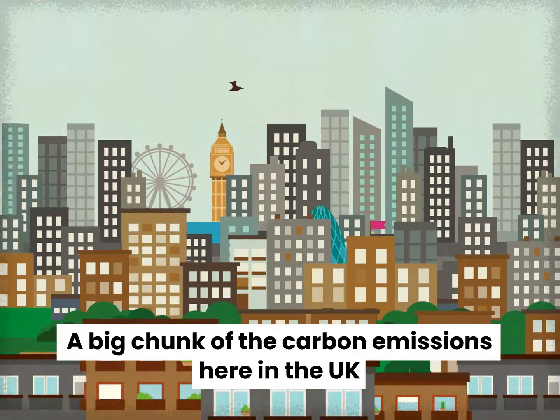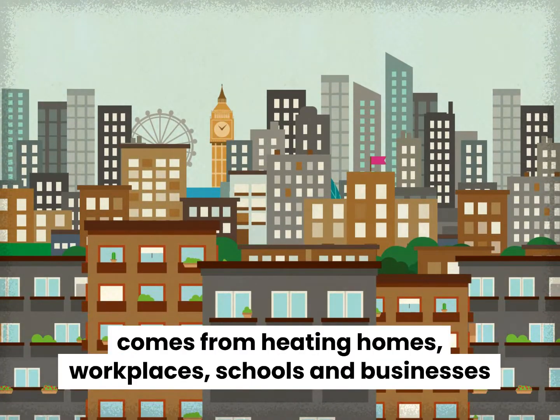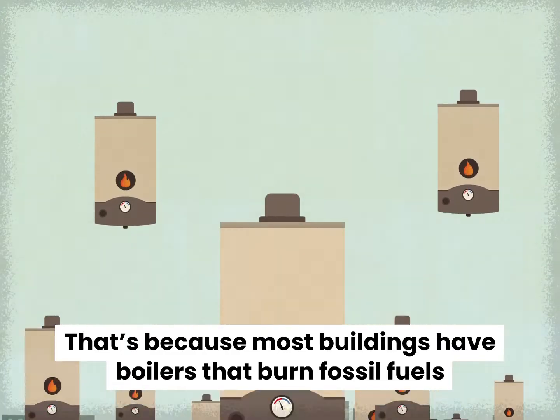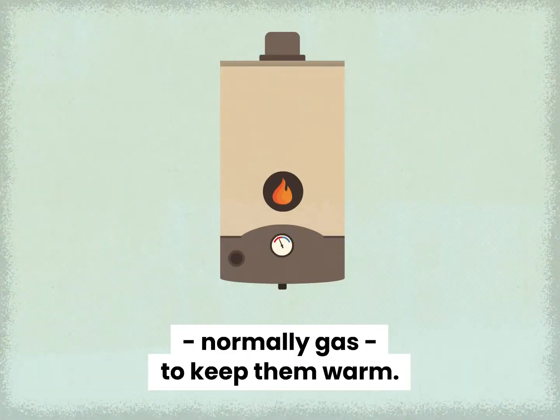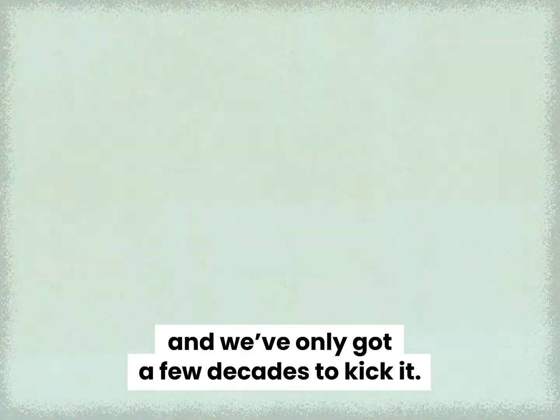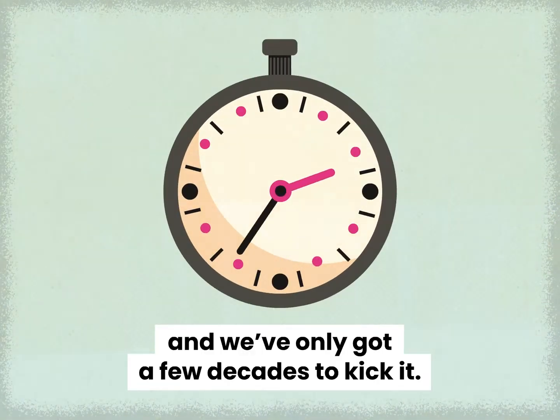A big chunk of the carbon emissions here in the UK comes from heating homes, workplaces, schools and businesses. That's because most buildings have boilers that burn fossil fuels, normally gas, to keep them warm. For a safe climate, that gas has got to go, and we've only got a few decades to kick it.